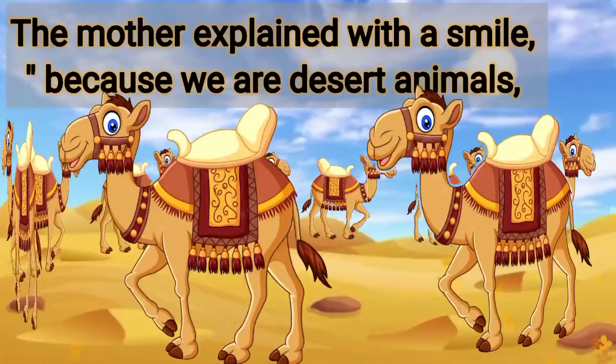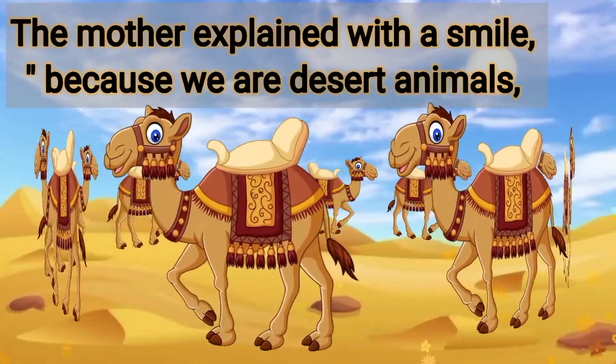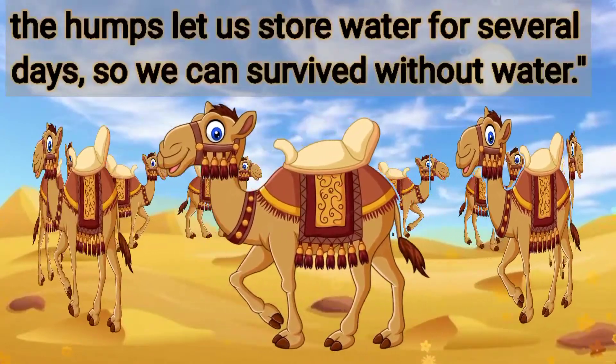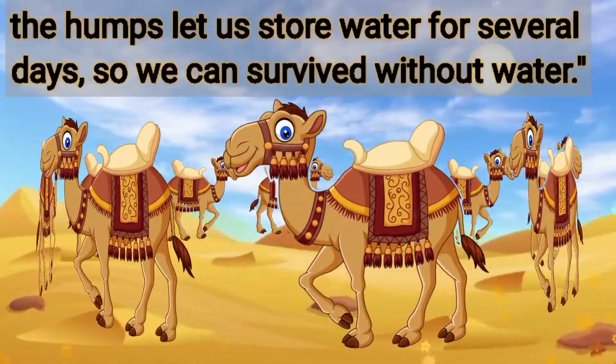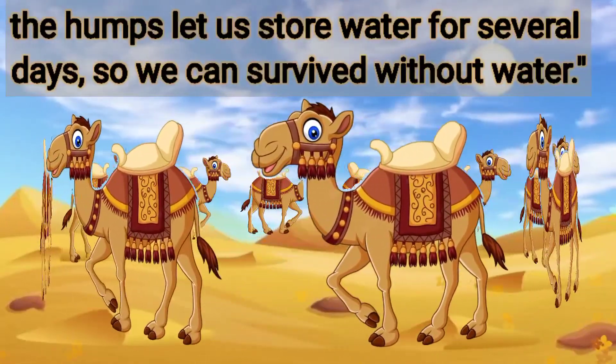The mother explained with a smile, because we are desert animals. The hump lets us store water for several days, so we can survive without water.